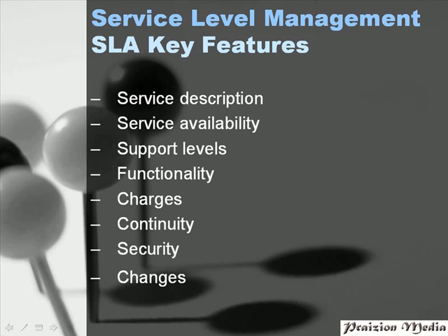In an SLA, there should also be charges — the charges of a specific type should be contained in the SLA. The ITSC plans, which means IT Service Continuity Plans, should be discussed in the SLA as well. We should also talk about security — to what length will the IT service department go to protect and secure information. And finally, changes — this section should address the change management process within the ITSM framework.